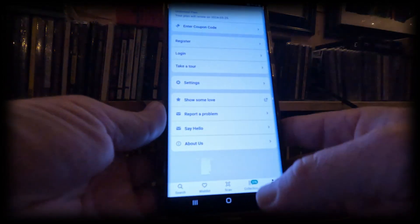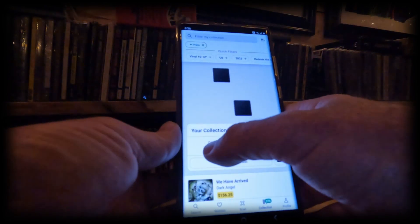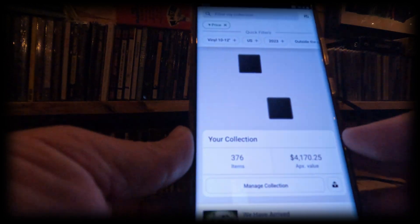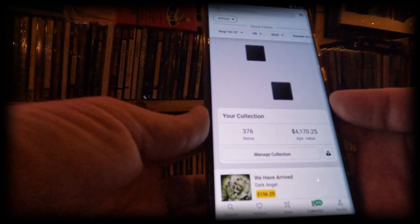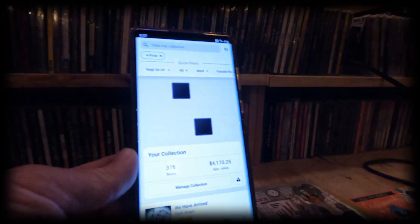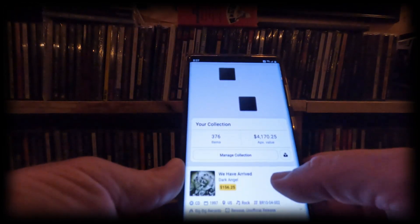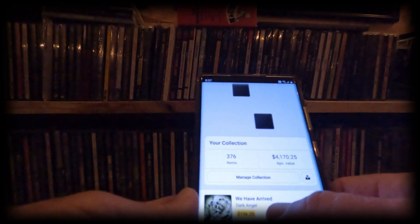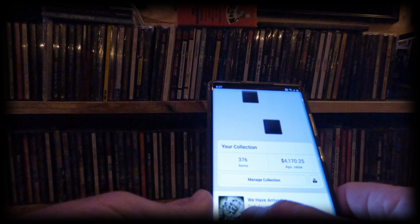As you can see it has a barcode scanner. This is my profile and it'll show you my collection — so far I have 376 CDs and vinyl scanned in. I still have quite a bit more to scan. It'll also give you a value on each one — so like this one, 'We Have Arrived' by Dark Angel on CD, it gives you all the information.